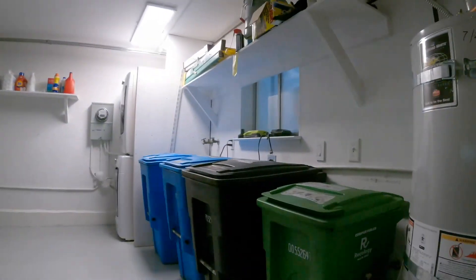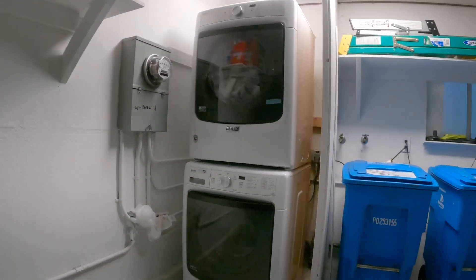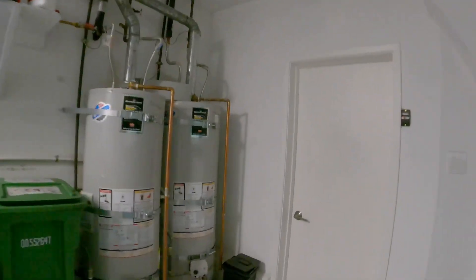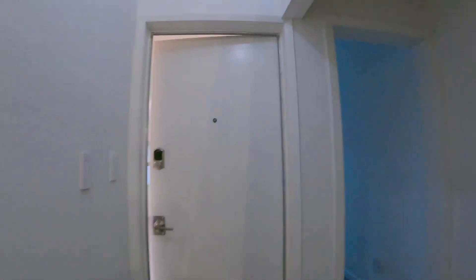Before we head over there, I'm going to show you the laundry. This is shared between the tenants in the building. Trash cans are located here as well. The unit is located straight ahead.